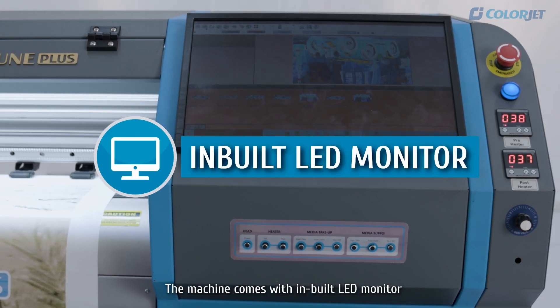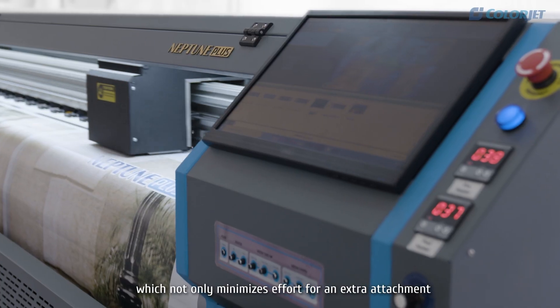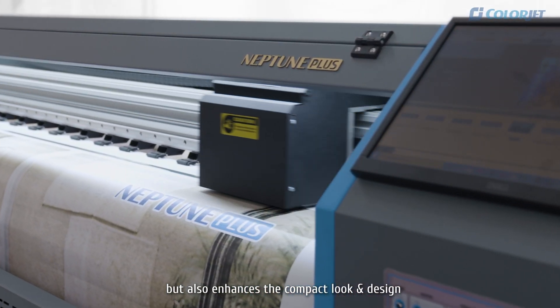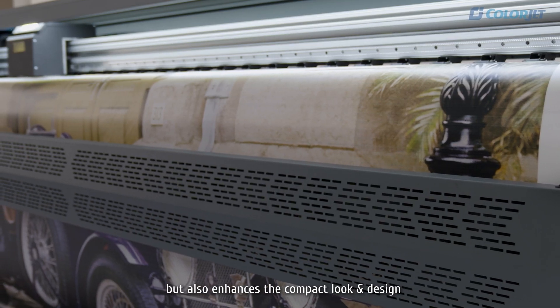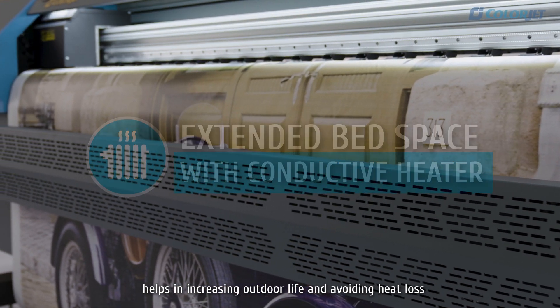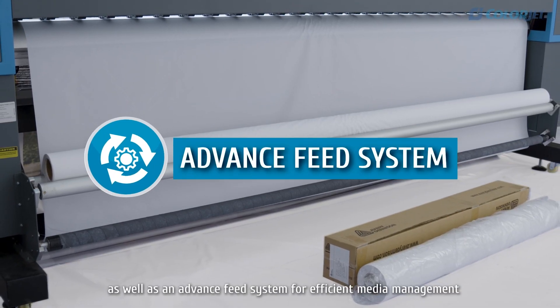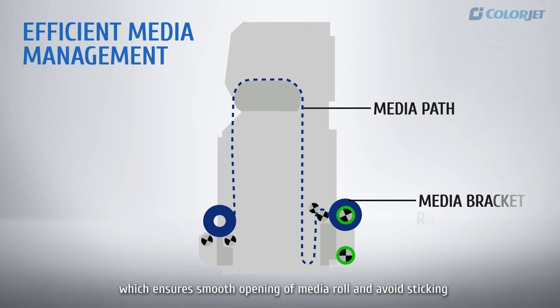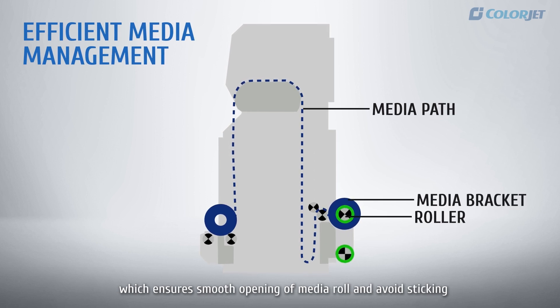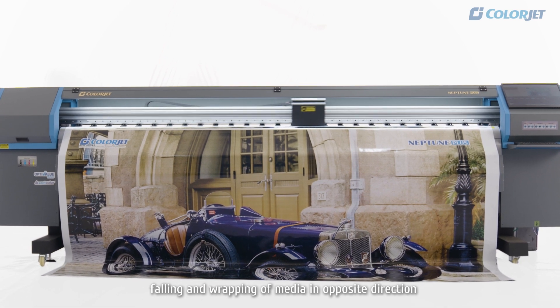The machine comes with in-built LED monitor, which not only minimizes effort for an extra attachment, but also enhances the compact look and design. Extended bed space with conductive heater, whose optimal media contact helps in increasing outdoor life and avoiding heat loss, as well as an advanced feed system for efficient media management, which ensures smooth opening of media roll and avoids sticking, falling and wrapping of media in opposite direction.